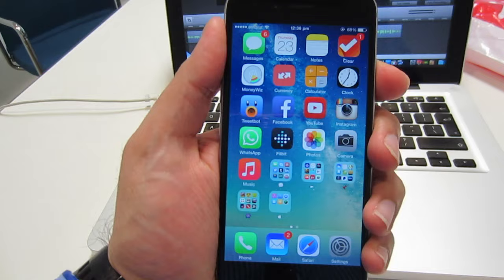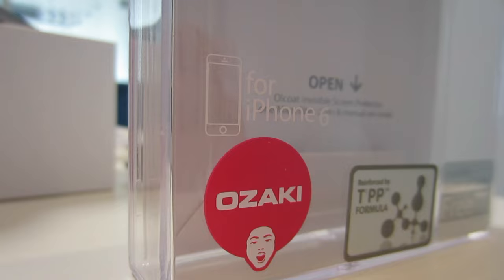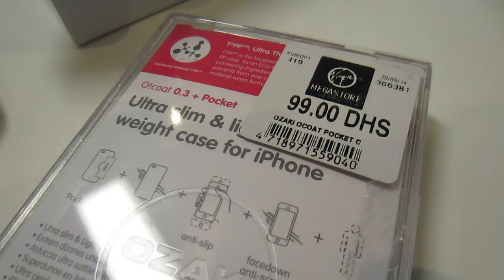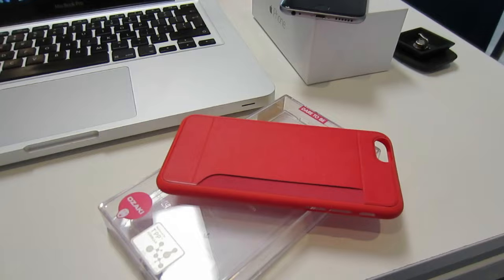I was forced to purchase a protective cover as soon as I got this iPhone. The company I came across is called Ozaki — it's a Japanese company and I found them in my local Virgin Megastore. The case costs about 99 dirhams, which equates to about 15 pounds.